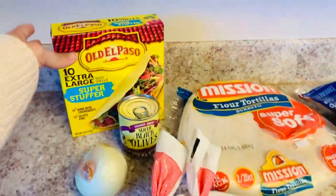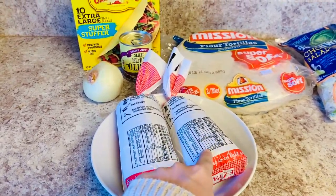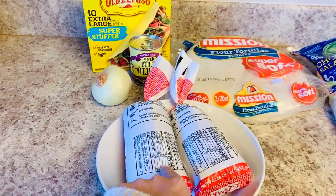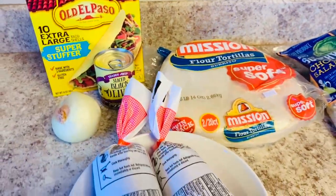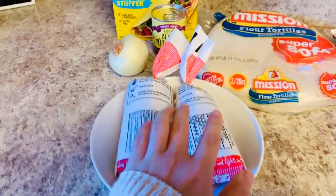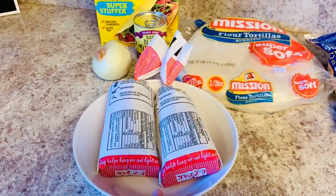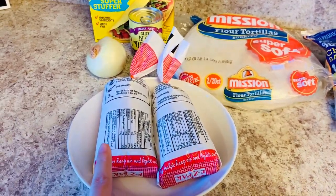Tonight we are just going to have standard crunchy taco shells. However, I'm going to cook up two pounds of ground beef from a local butcher shop. My family is not going to eat two pounds of ground beef for dinner, but I'm going to cook both pounds up. I'm going to chop up an onion and some olives, grate some cheddar cheese, and any of the leftovers I will put into tortillas - let me show you how I assemble them, freeze them, and reheat them for a future meal.